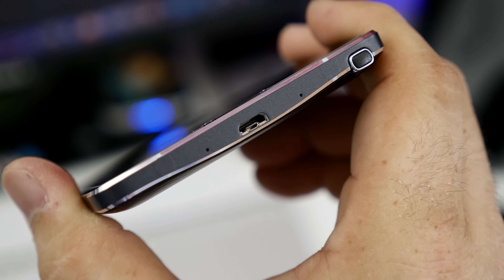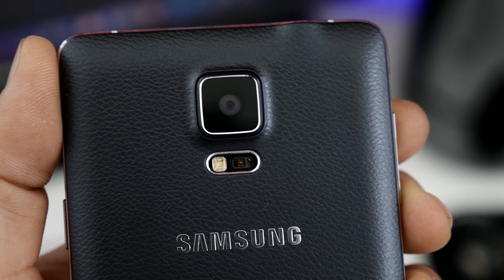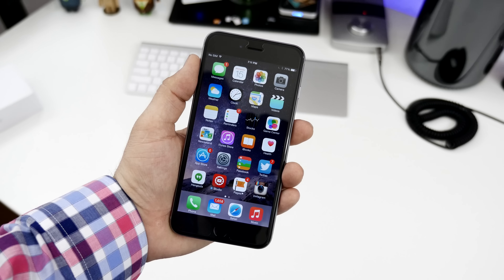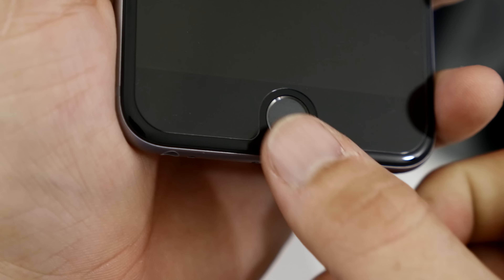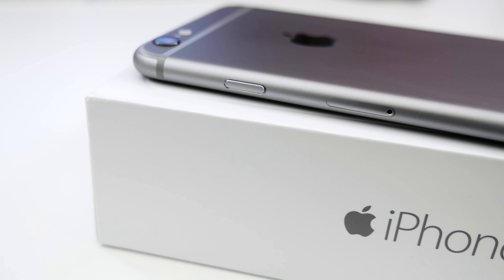On the left side of the Note 4, you'll find its color-matched volume rocker, while the right side is home to the power button. On the top of the device, we have a 3.5mm headphone jack, IR blaster, and a small microphone. Coming around to the bottom, we have a pair of microphones, micro-USB charging port, and the S Pen. And finally, on the back side, you'll find a 16-megapixel camera with optical image stabilization, LED flash, heart rate sensor, and a small speaker.